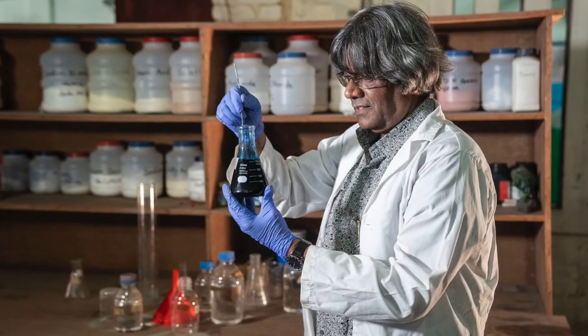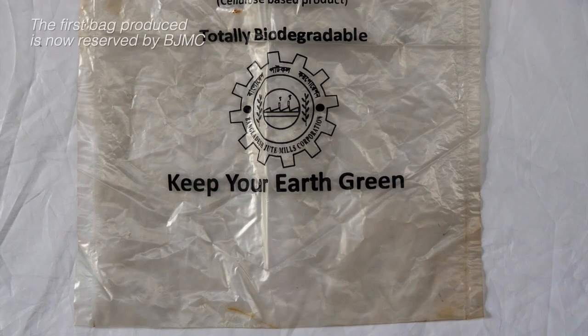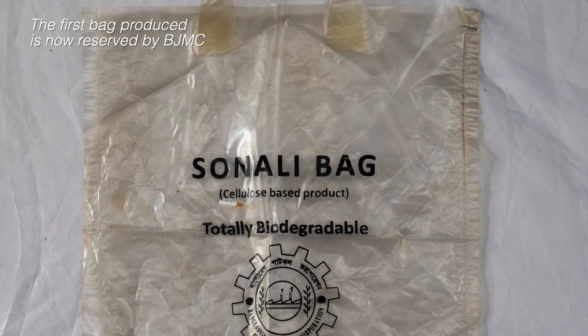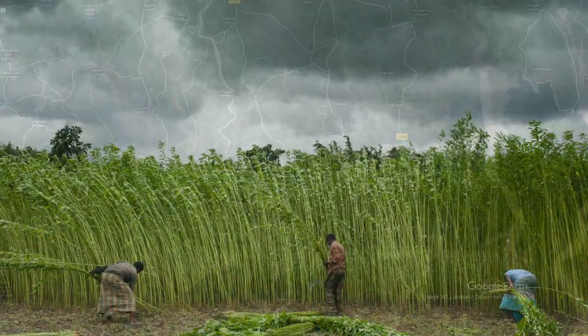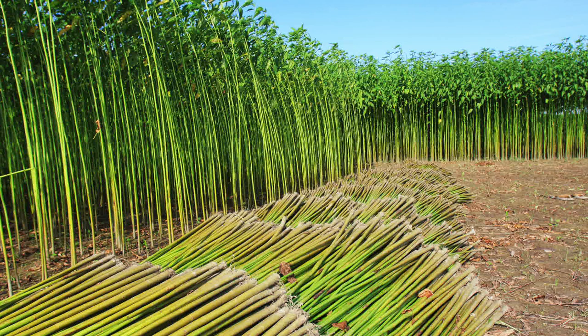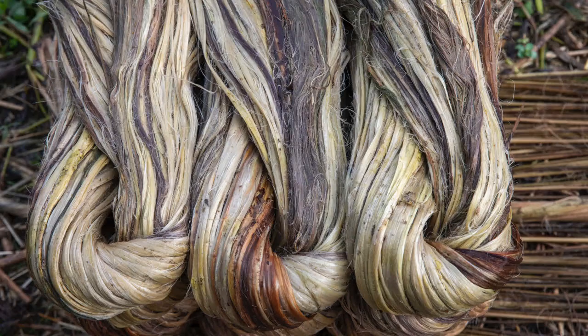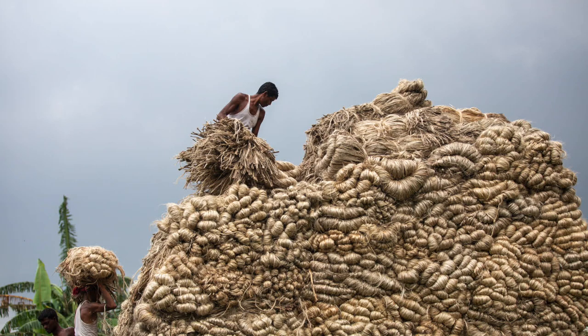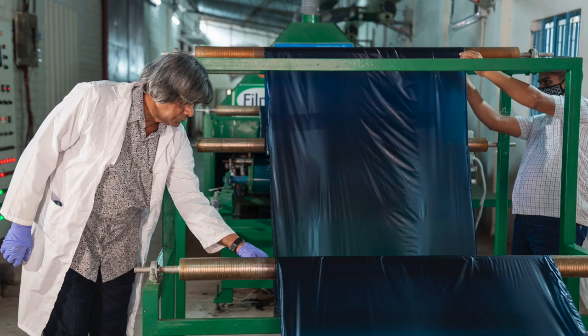Dr. Mubarak Ahmed Khan, a Bangladeshi scientist, has invented an environment-friendly alternative to poly bags after years of research. The raw material is Bangladesh's golden fiber: jute. 33 percent of global jute production comes from Bangladesh, and jute industry and jute-made products are recognized as environment-friendly. Jute bags, jute strings, and jute-made clothes have been in use for centuries. Using this very jute, Dr. Mubarak has invented a special kind of biodegradable polythene called the Shonali bag.